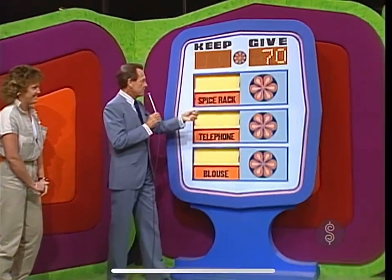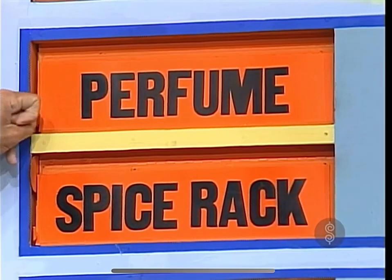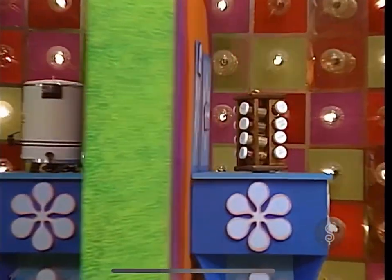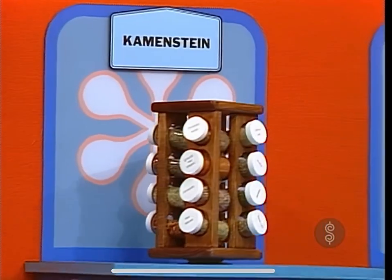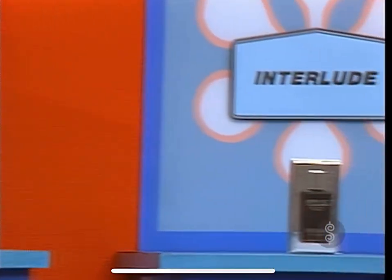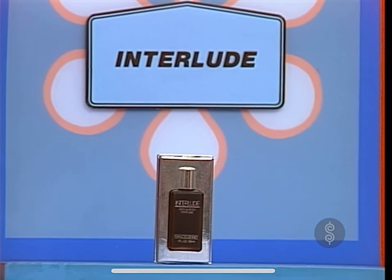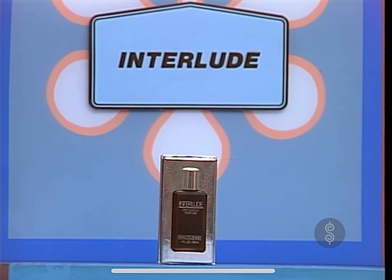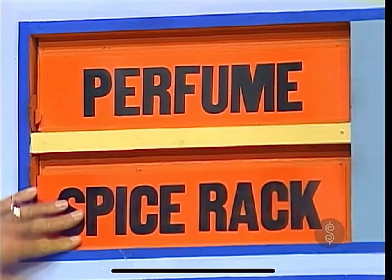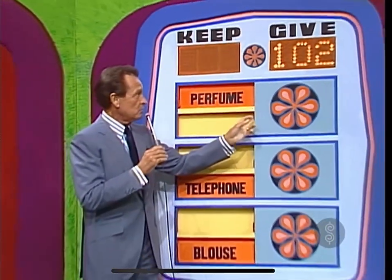For your consideration, a spice rack. For your consideration, perfume. A Kamenstein Pine Spice Rack — revolving rack keeps 16 filled bottles conveniently at your fingertips. And Interlude, the romantic fragrance from Francis Denny. Interlude will take you as far as you want to go. Which one do you wish to keep? I'm going to keep the Interlude. You're keeping the perfume. The spice rack is $32 — over to the give column where we now have $102.